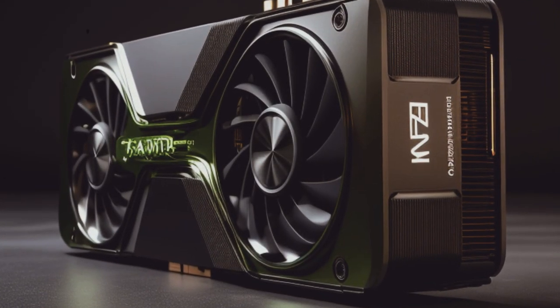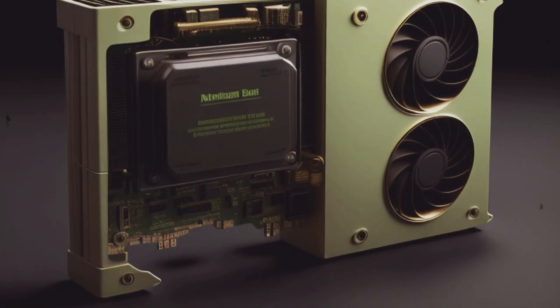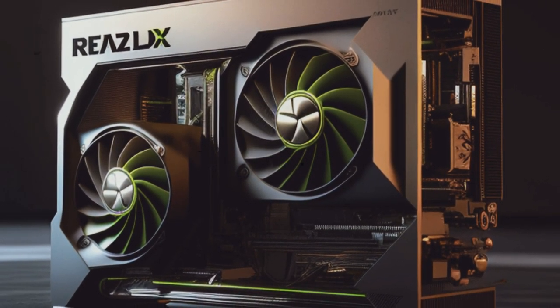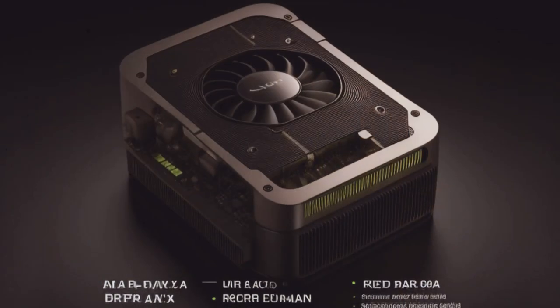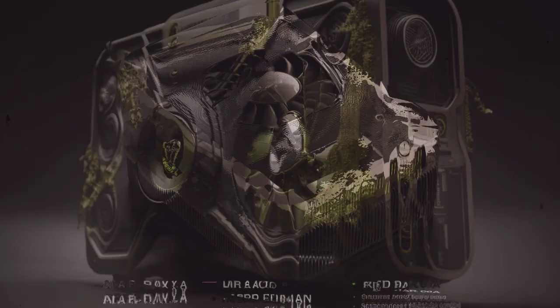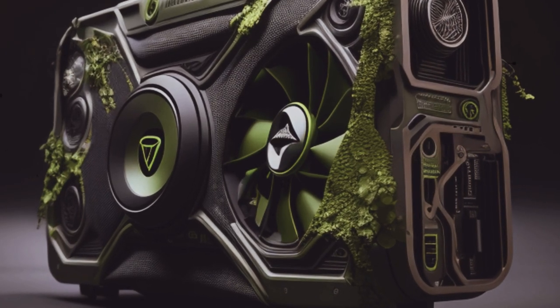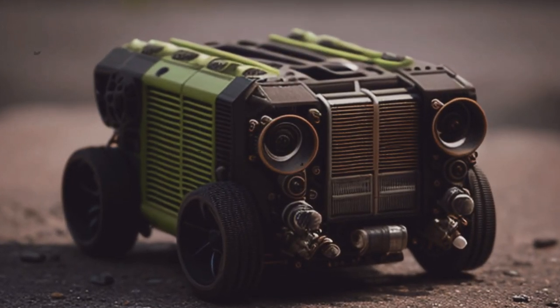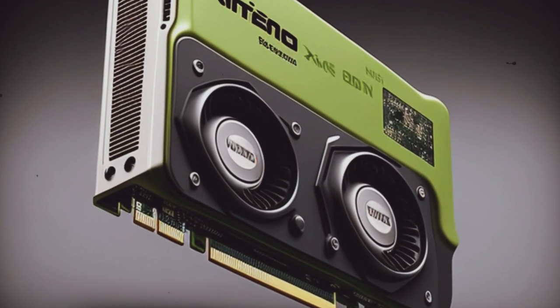NVIDIA's new line-up made possible thanks to super advanced AI technology. You probably came across these realistic looking pictures as they are currently spreading the internet. These pictures are fully generated with the use of state-of-the-art image generation algorithms.